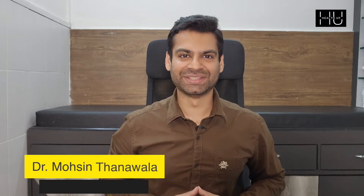Hi, I'm Dr. Mohsen Thanawalla. Today we're going to talk about how to get rid of allergic rhinitis effectively. Rhin means nose, itis means inflammation — inflammation of the nose caused due to allergens like pollen and dust.